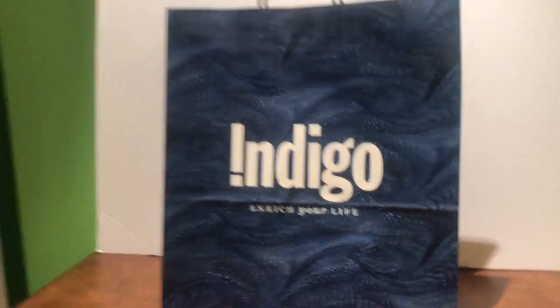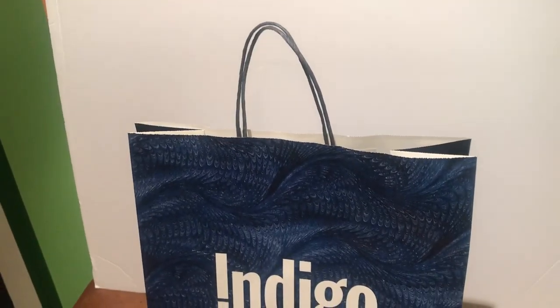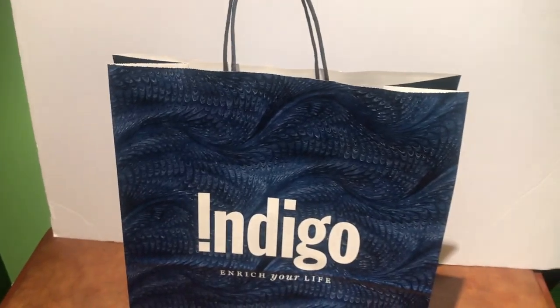But anyways, let's get into this thing. I got a couple of different things. I don't know if I should dump this or just kind of go through it. I think I will dump it — let's dump it and see how this goes.